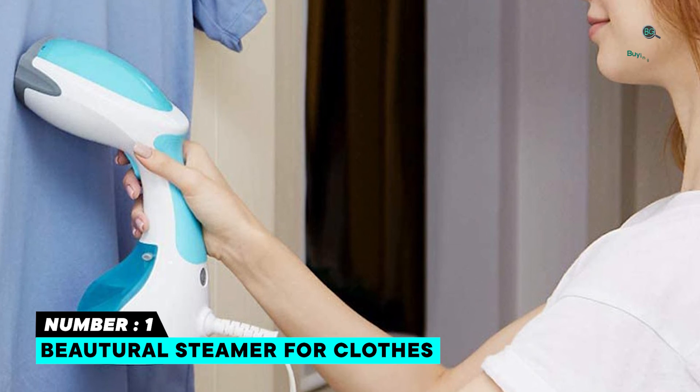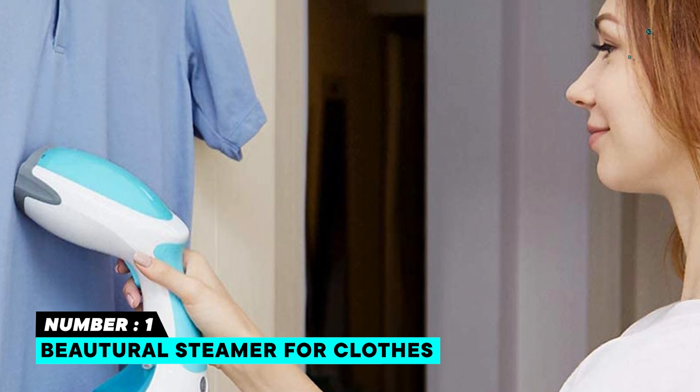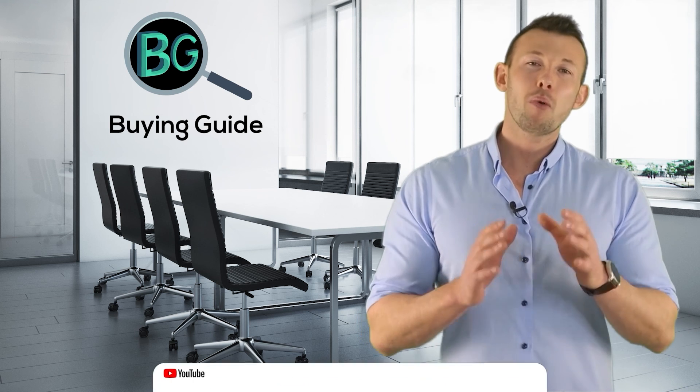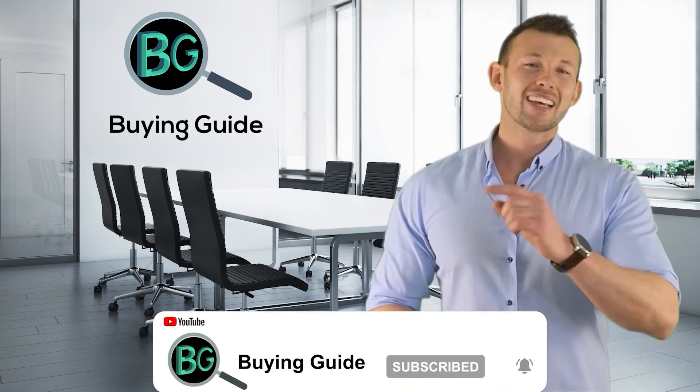Three additional attachments — a lint brush, soft brush, and creaser — provide versatile steaming options. If you watched our video, please don't forget to like and share so that others can benefit from it. For more updates and notifications, please subscribe to our channel by clicking the bell icon.